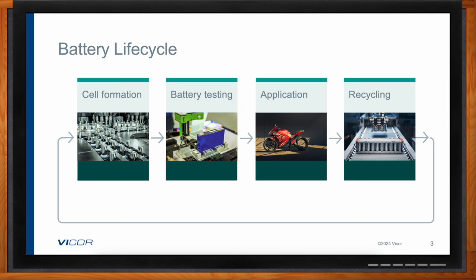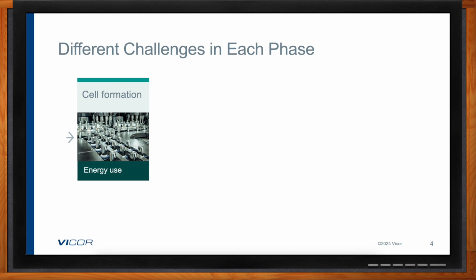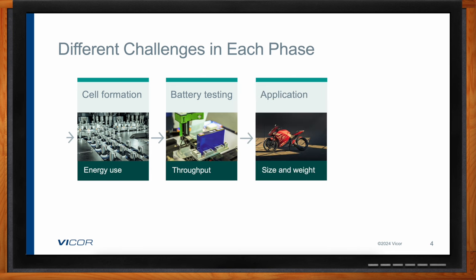Each phase has slightly different challenges. In the cell formation and testing phase, there's a considerable amount of energy expended to charge and discharge the battery cell. In the testing phase, what matters is throughput — manufacturers need to test as many batteries and battery packs as possible to reduce cost and preserve capital expenditures. When you move to the applications phase, important factors are size and weight as well as efficiency.